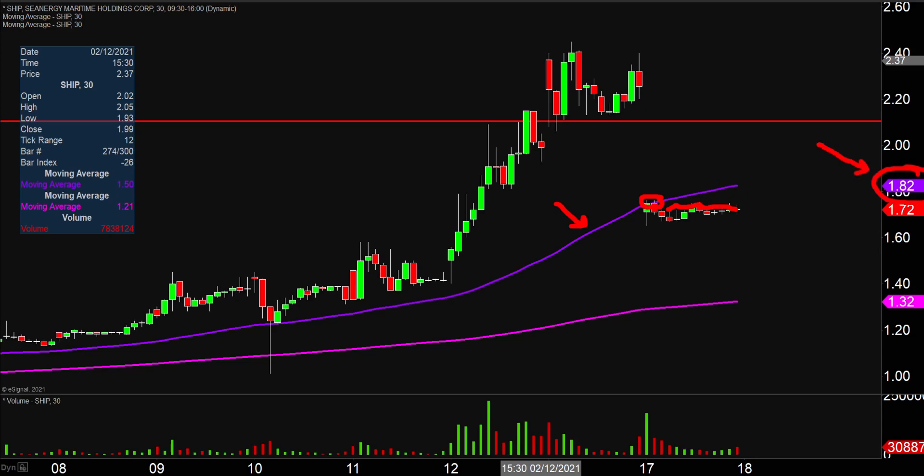So keep an eye on that in the near term. If the price can get above $1.82, then it makes more sense at that point to turn your focus to $2.10. But as of right now, all focus should be on: can the price even get back above that purple line there?